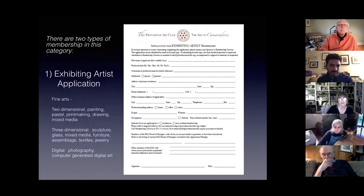There are two types of membership in this category. Exhibiting artists includes the fine arts: two-dimensional — painting, pastel, printmaking, drawing, mixed media; three-dimensional — sculpture, glass, mixed media, furniture, assemblage, textiles, jewelry; digital photography; and computer-generated digital art.